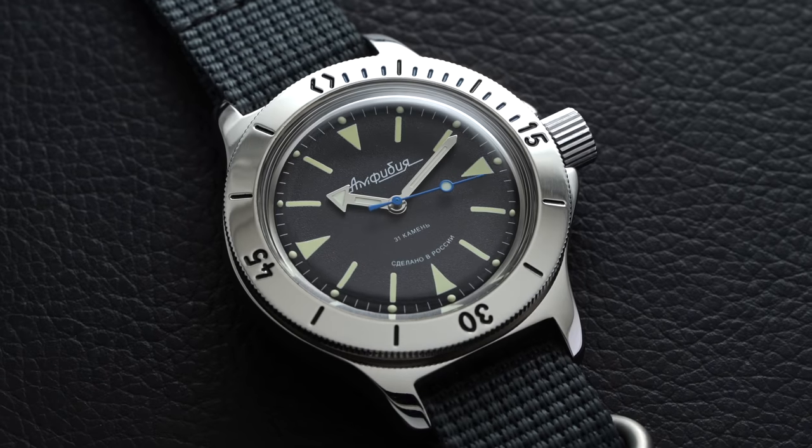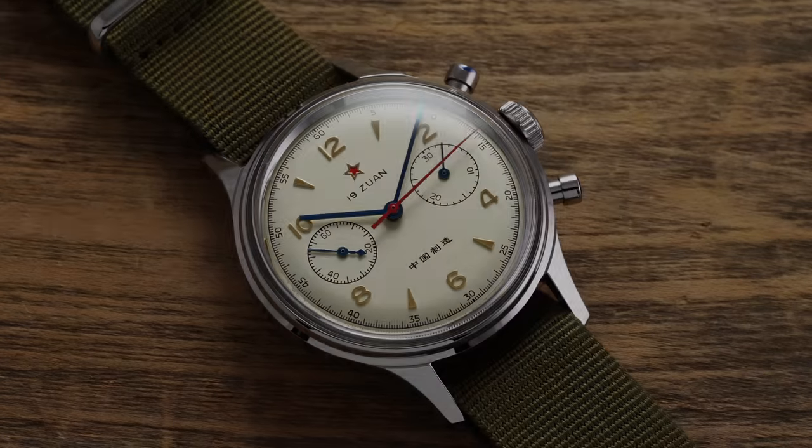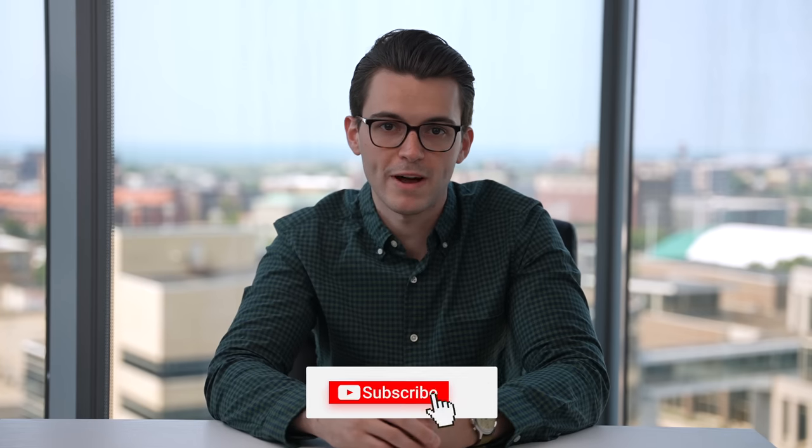In watchmaking, there are select watches that tend to develop complicated reputations reaching levels of cult-like enthusiasm. We recently looked at an example of this with our video covering the $70 Russian-made Vostok Amphibia, but given the response to that video, I thought it would make sense to look at another enthusiast favorite — the Seagull 1963, offering perhaps the most attainable mechanical chronograph movement for the money, coming in at just $300.